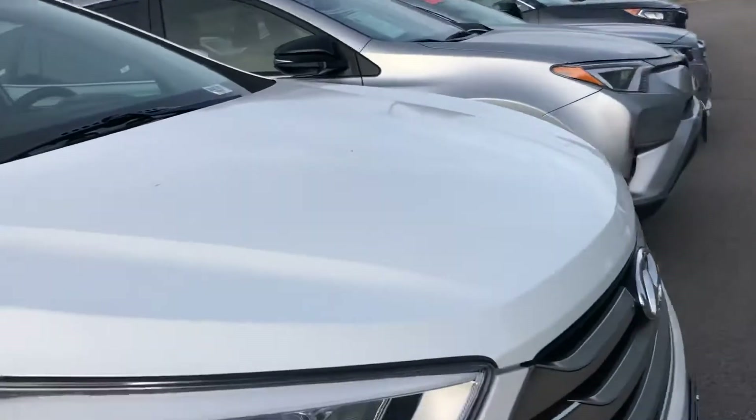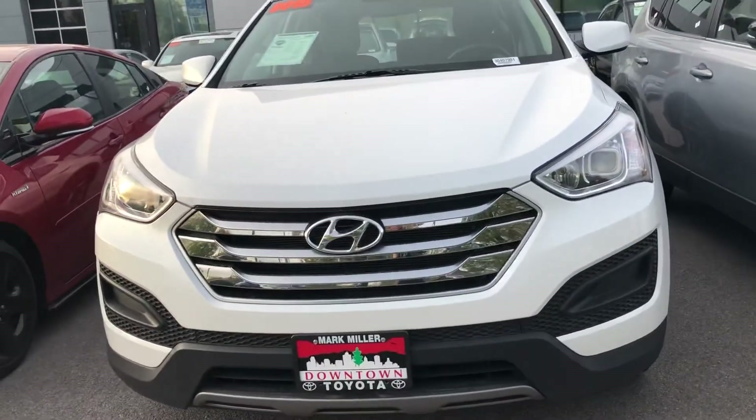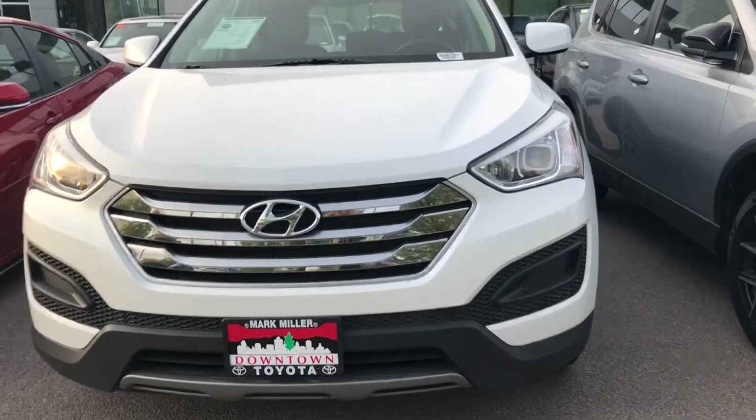Overall, this vehicle is in great condition. Again, my name is Sam, and the best phone number you can reach me at is 801-415-3127.